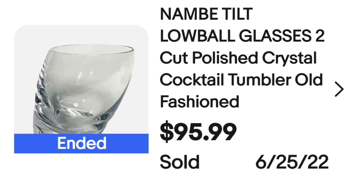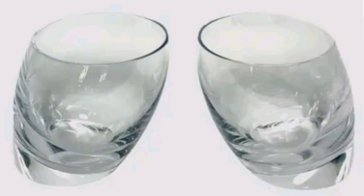These next ones look really cool — they are tilted. These are Nambe Tilt Lowball glasses, two cut, polished crystal cocktail tumblers, listed as old fashioned style. These two sold for $95.99. Here you can see up close how they lean towards each other — really cool. These were not marked, but Google Lens would easily identify them from a photo.